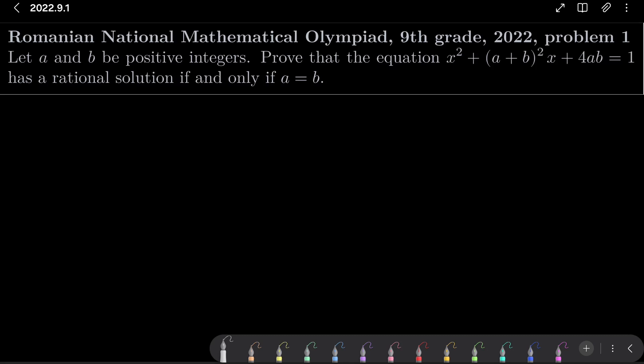Let a and b be positive integers. We wish to prove that the equation x squared plus (a plus b) squared times x plus 4ab equals 1 has a rational solution if and only if a equals b.